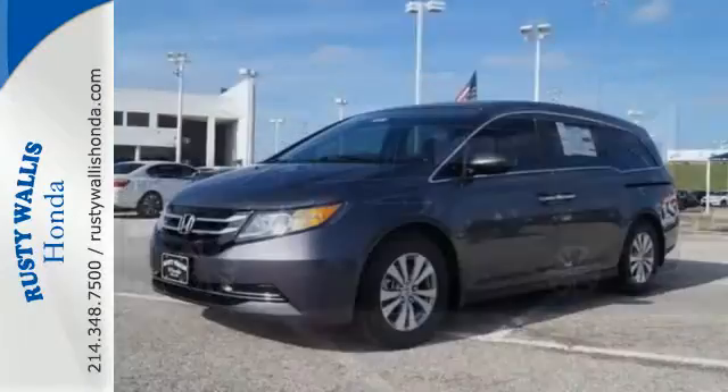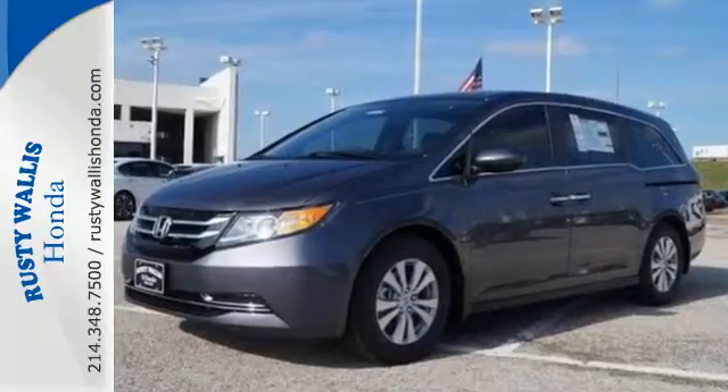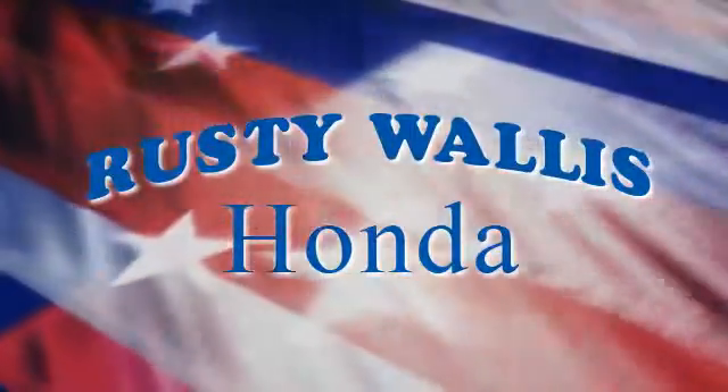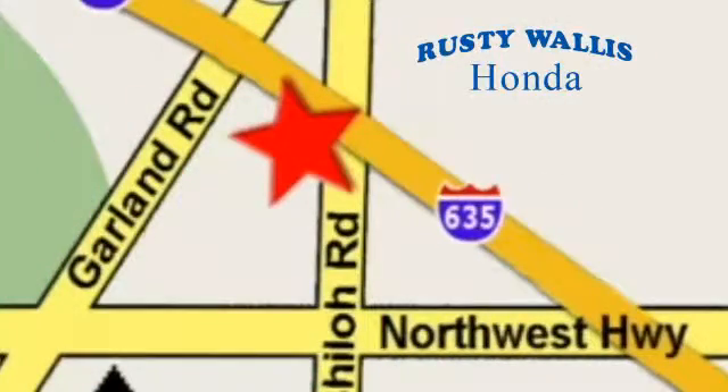This minivan is an ace up your sleeve. Take it for a test drive at Rusty Wallace Honda. Our primary goal is to satisfy our customers. Stop in today — we're easy to find just off I-635 at Shiloh Road.